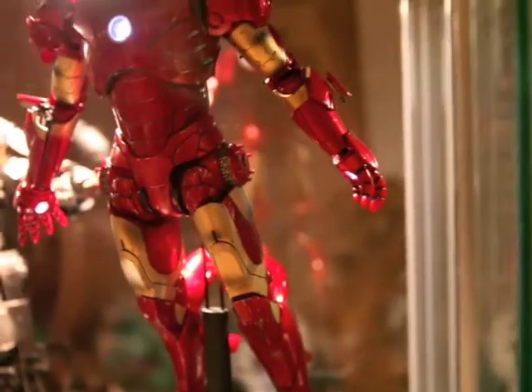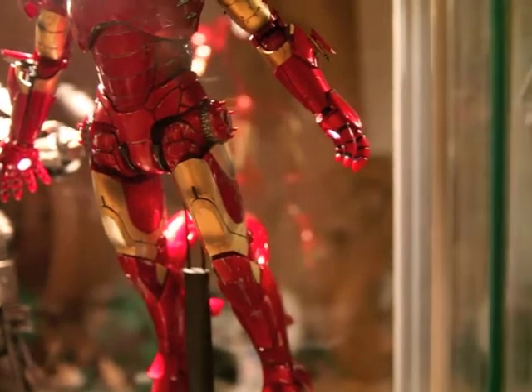The Mark II is the one I still have to get. Then the Iron Man 1 series is complete.